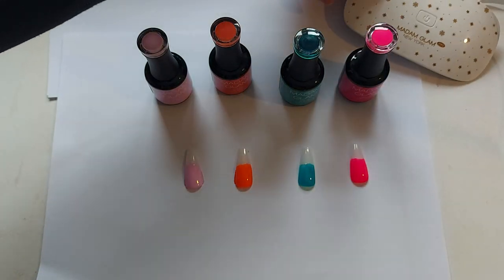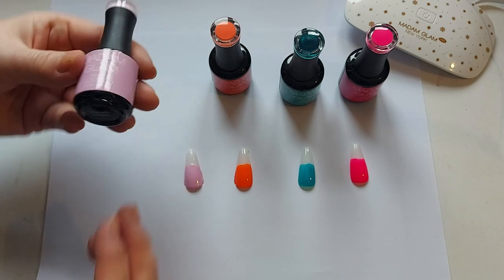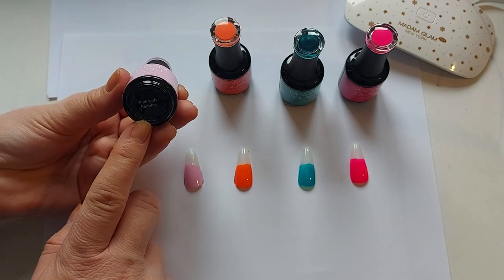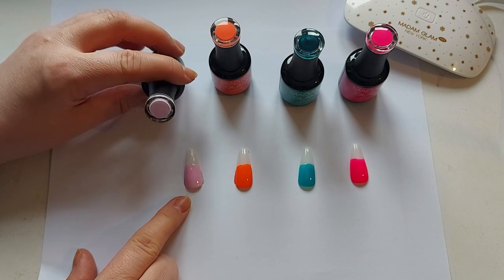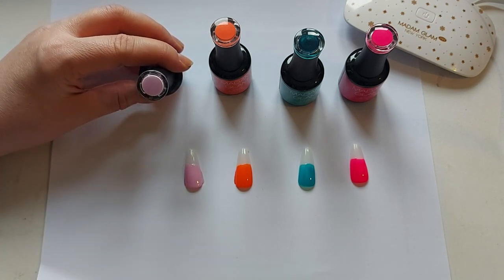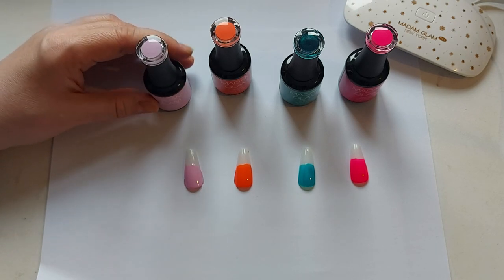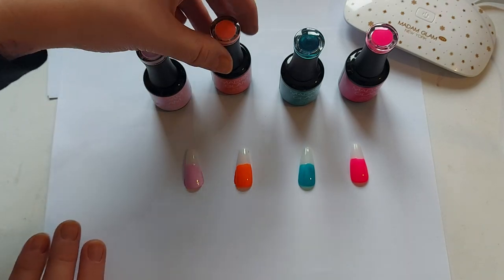They've also got cuticle oil and other bits and pieces on there. So this first colour is called Pink with Benefits — it's a really nice bright pink colour. As you can see it's very true to the lid, the little colour swatch on the top. Out of the four, that's probably the least bright, I would say.